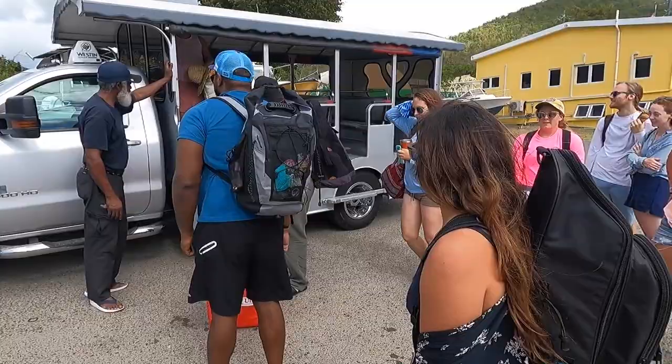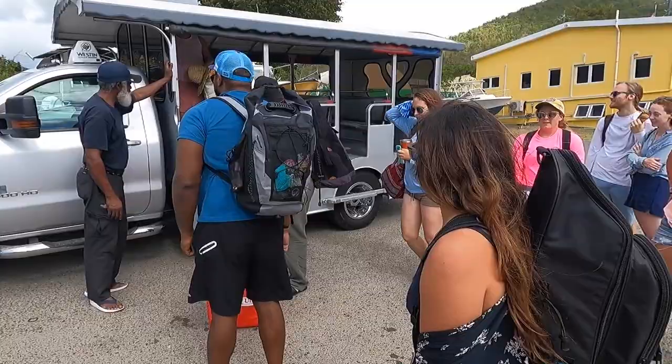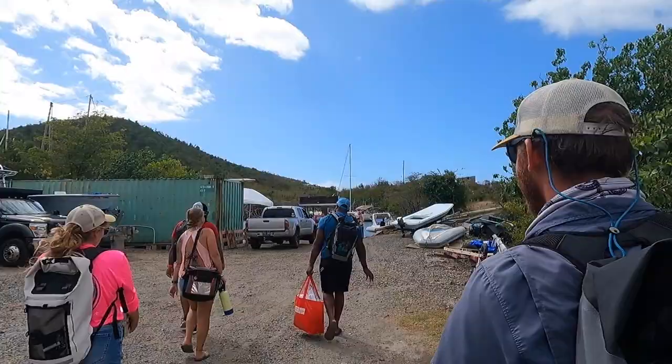Once you've arrived at your destination, make sure you've situated a return ride or gotten the cab driver's number. You'd hate to get stranded deep within the interior of St. John.